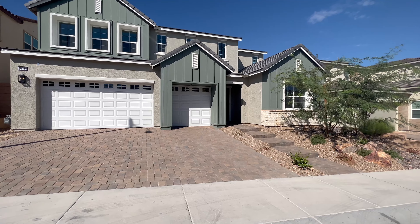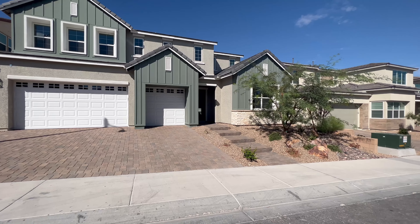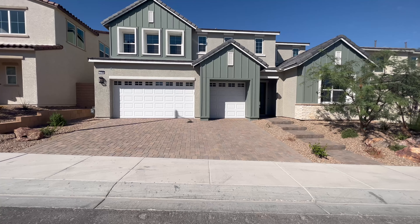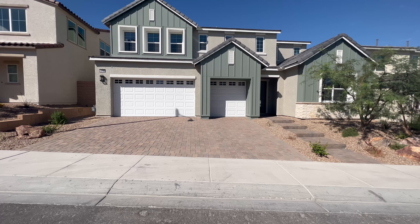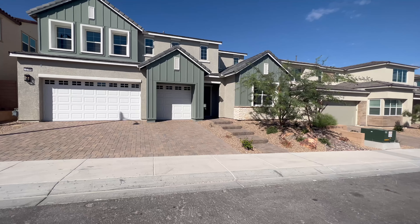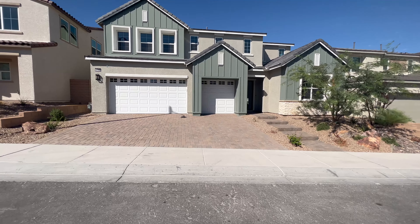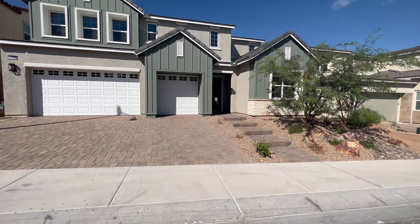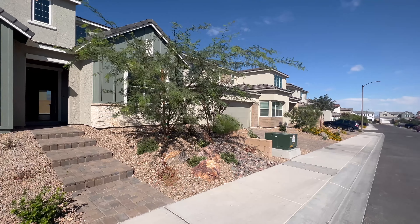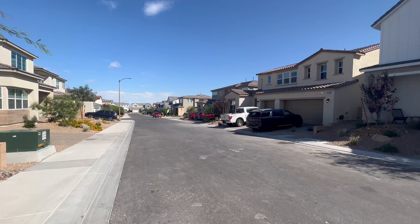This is a move-in ready, new construction home. I like the stone cladding up the front — it has a barn-style look. The pavers look really nice, and I like the green exterior. Some people may not like this green, but it's a really nice green with some white trim. Let's go inside and take a look at what it has to offer.